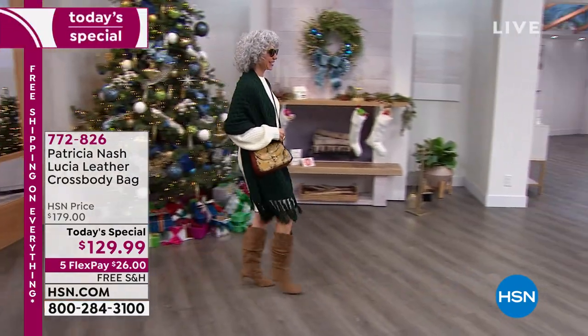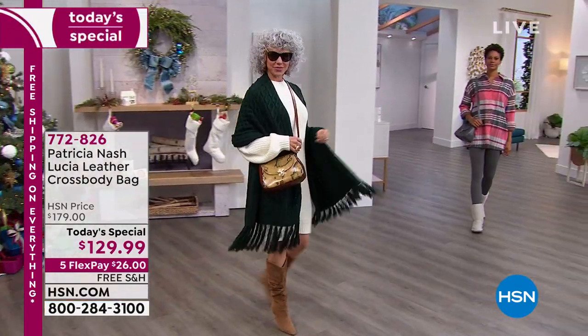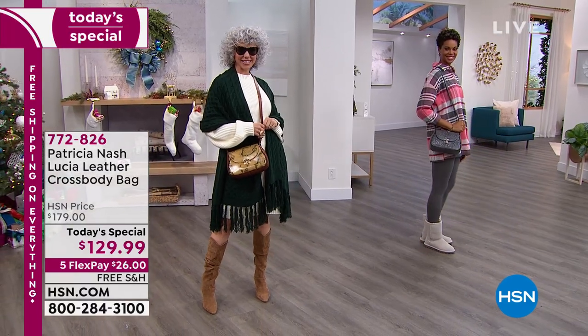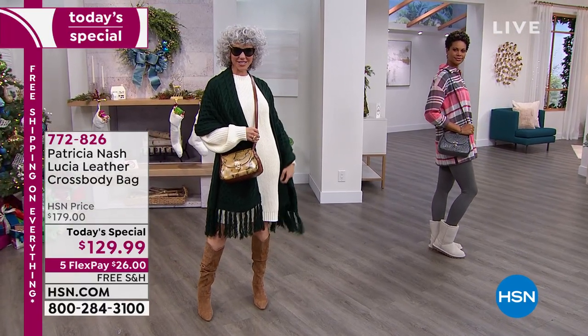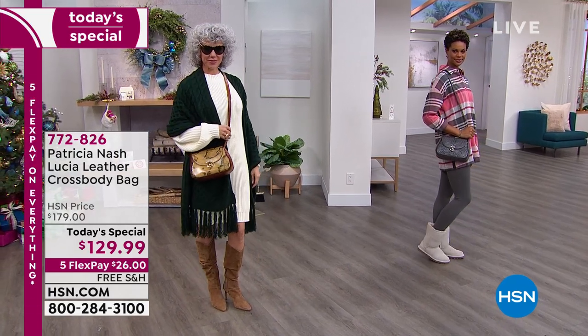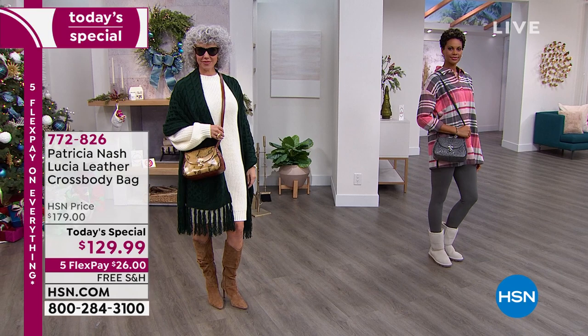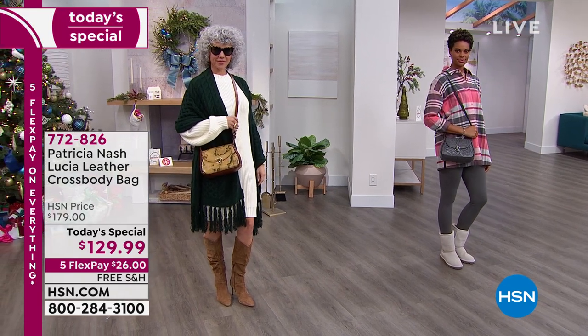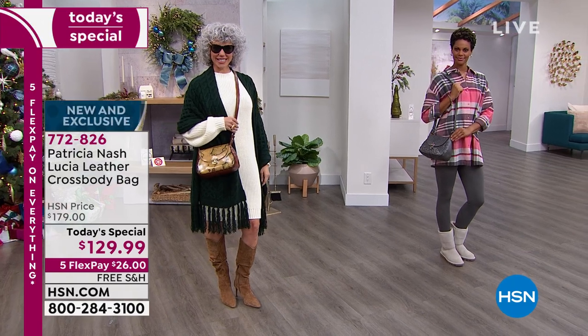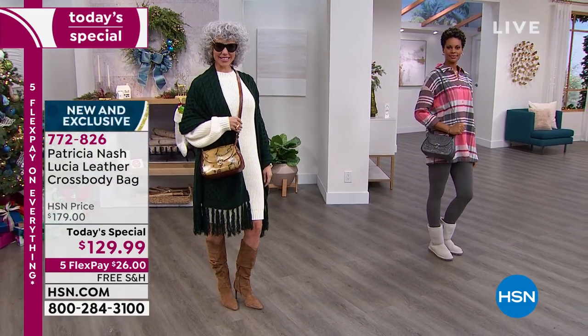What showcases every outfit better than anything is a great handbag, and we've got it for you today. It's brand new — it's the Lucia, all leather with beautiful details as always from Patricia Nash. That's what we come to rely on, which is why we collect her handbags, probably for decades.